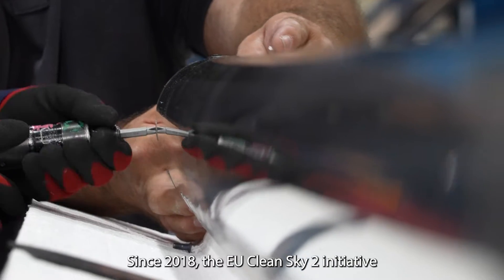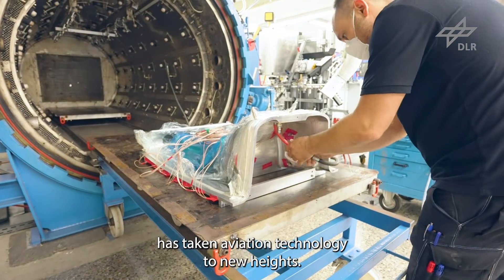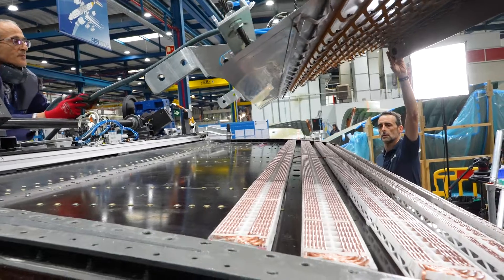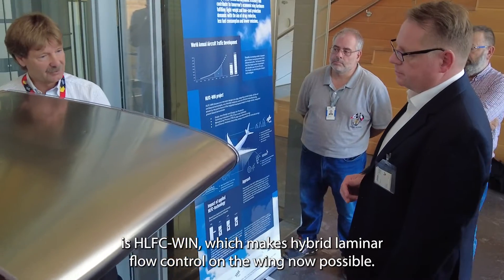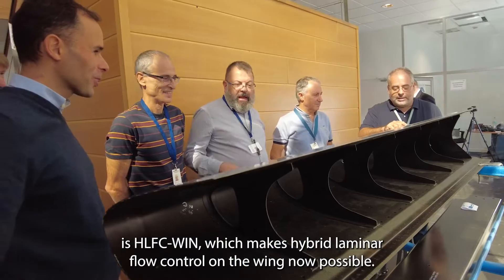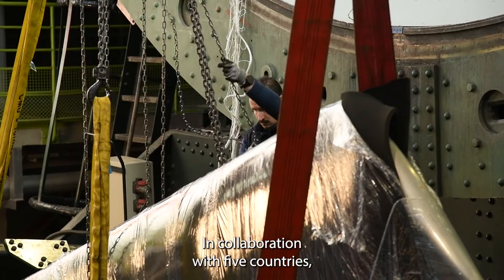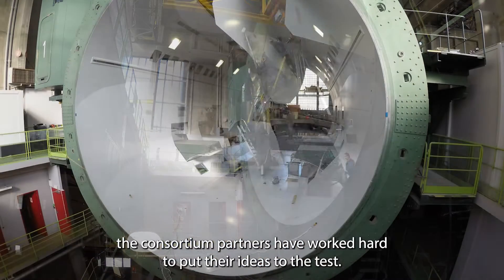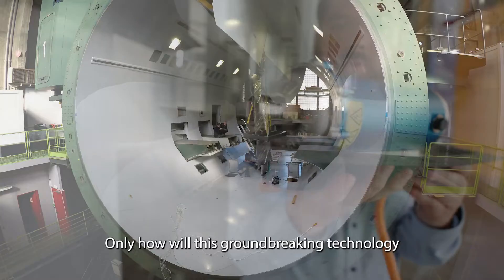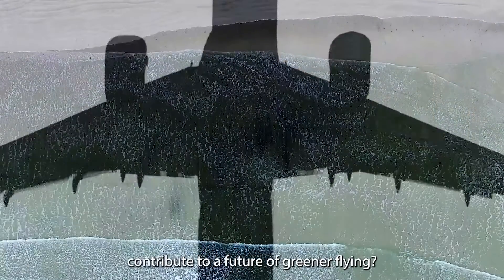Since 2018, the EU Clean Sky 2 initiative has taken aviation technology to new heights. Amongst its many innovative projects is HLFC WIN, which makes hybrid laminar flow control on the wing now possible. In collaboration with five countries, the consortium partners have worked hard to put their ideas to the test. But how will this groundbreaking technology contribute to a future of greener flying?